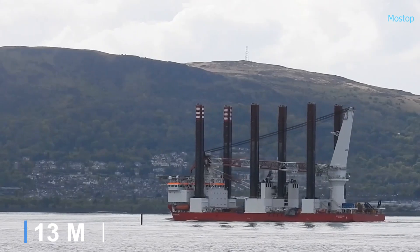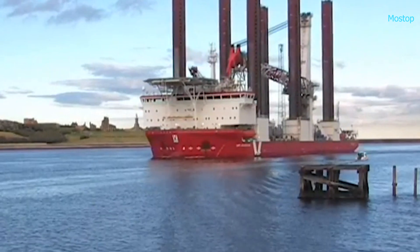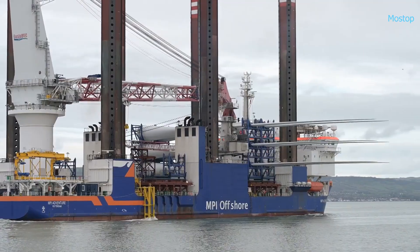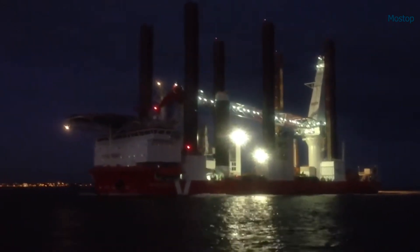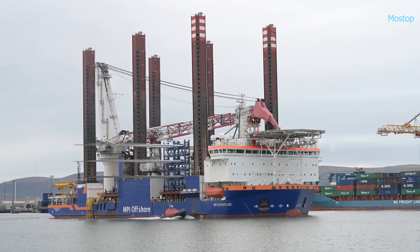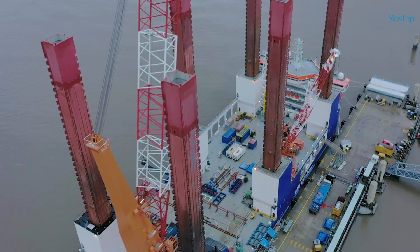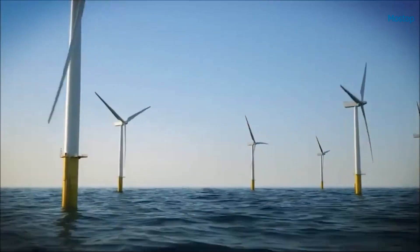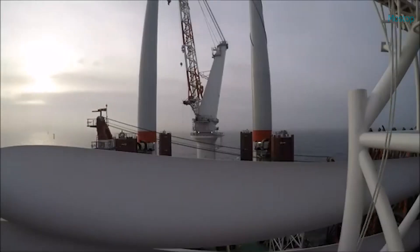Measuring 454 feet in length and boasting a gross tonnage of 14,739, the MPI Adventure can carry a load of up to 7,095 tons. While its appearance is unconventional, the vessel plays a crucial role in advancing offshore wind energy projects throughout Europe, efficiently installing wind generators in marine environments.